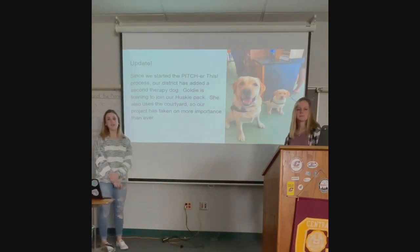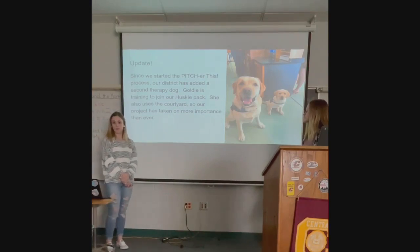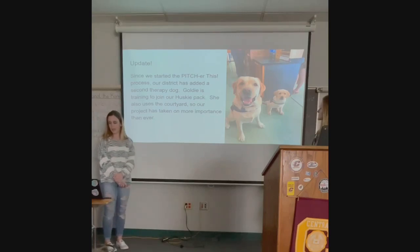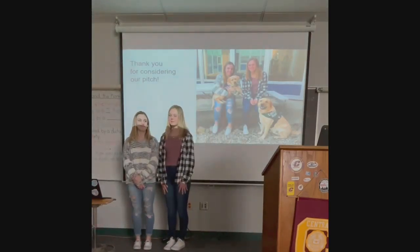We have an update. We now need the courtyard more than ever. We now have a 10-week-old puppy named Goldie, and this is her second week of training. When she's ready, she'll become a therapy dog over at our elementary school. We hope she makes as big of an impact as Blue has made here. We feel this would be a really great addition to our school, and we hope that you think so, too. Thank you for considering our pitch.